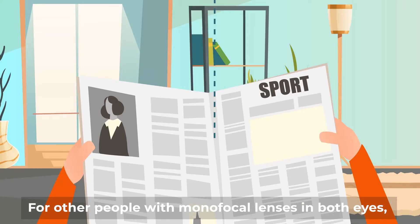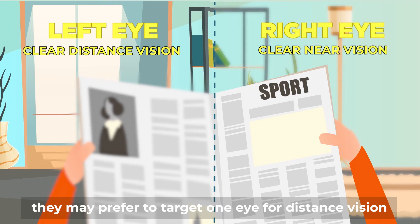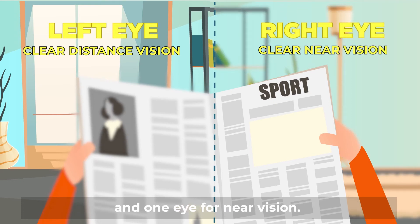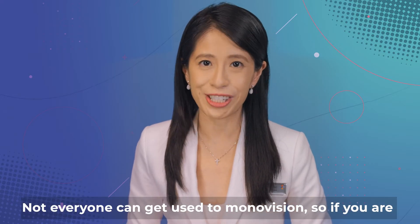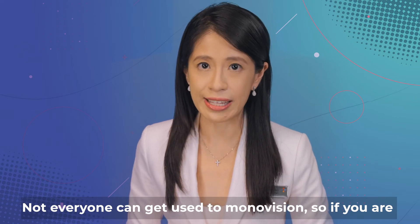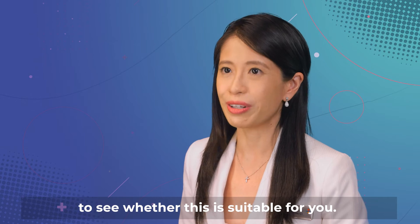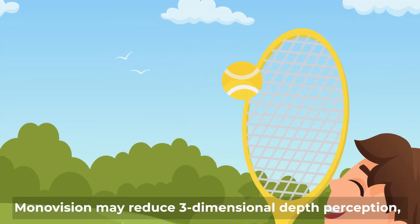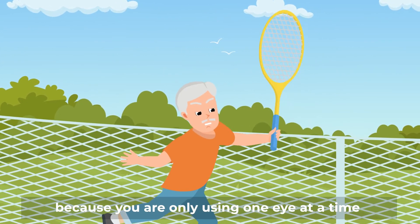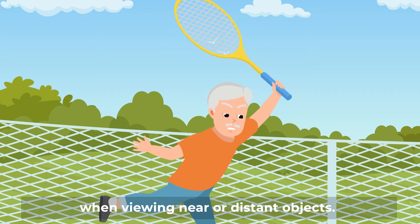For other people with monofocal lenses in both eyes, they may prefer to target one eye for distance vision and one eye for near vision. This is called monovision. Not everyone can get used to monovision, so if you are considering this, you need to undergo further tests to see whether this is suitable for you. Monovision may reduce three-dimensional depth perception because you are only using one eye at a time when viewing near or distant objects.